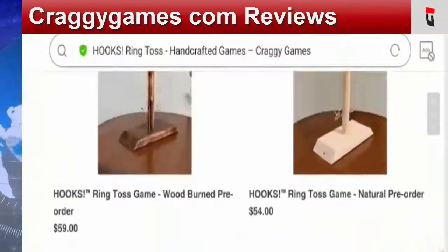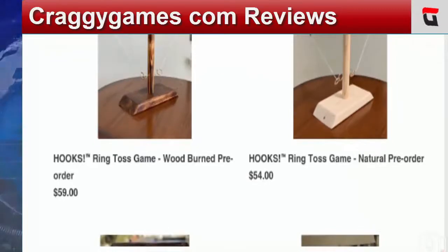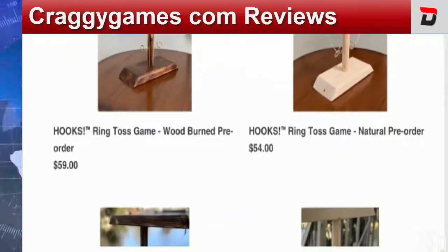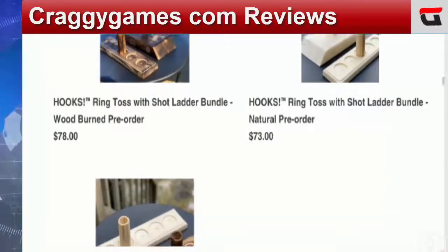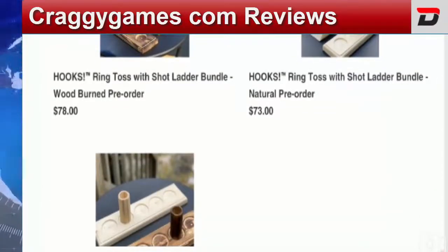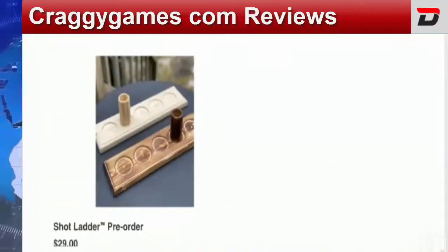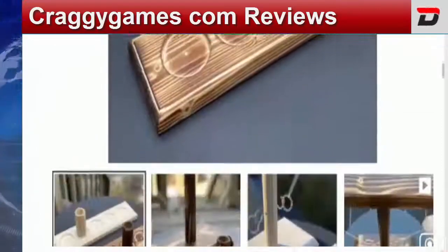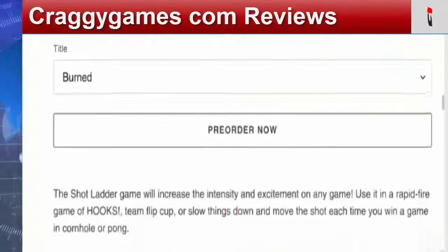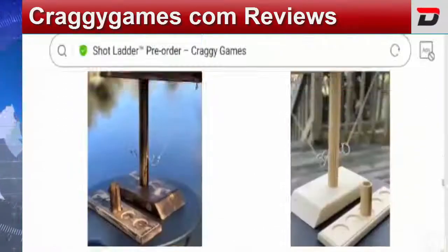This is the online site offering various creative games including ring toss game wood burnt pre-order, ring toss game natural pre-order, and different colors or styles of ring toss with short leather bundle wood burnt pre-order, etc. The prices of these offerings are too good to be true. Citizens of the United States are curious to know about this website's offerings, but the description about the games is very short.